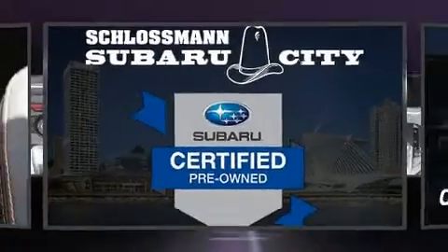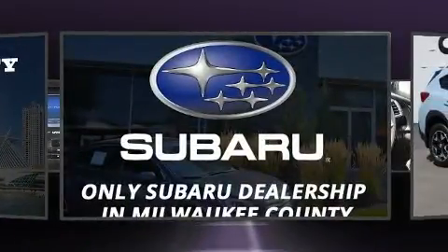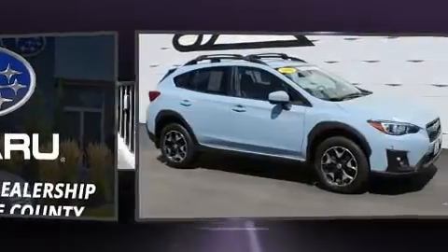Take command of the road in the 2018 Subaru XV Crosstrek. It features all-wheel drive versatility, an automatic transmission, and a 2-liter 4-cylinder engine.